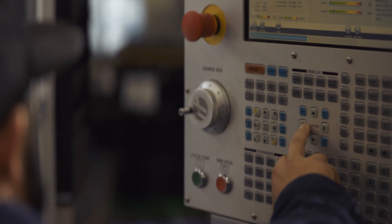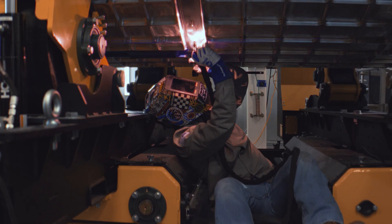We're able to maintain safety as we accelerate cycle time. We get better at machining, we get better at welding, we're getting better systems — it results in a better vehicle.